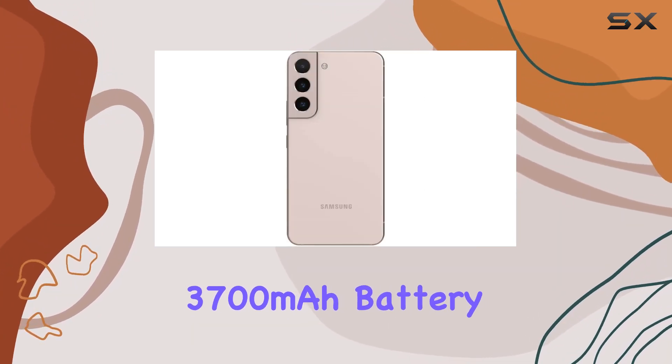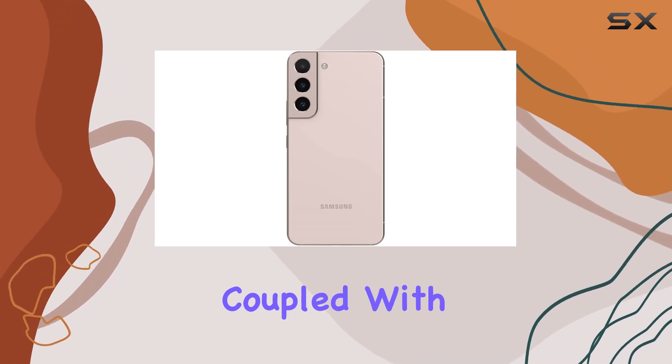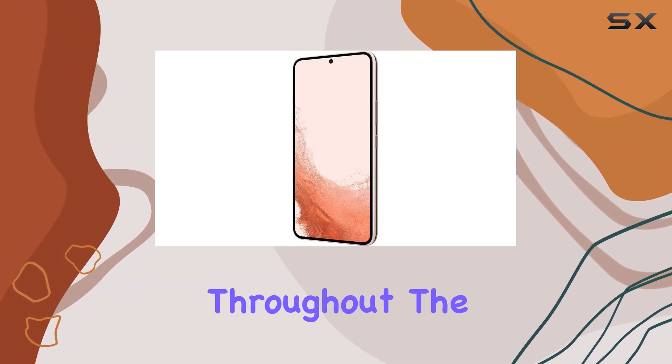The 3,700 mAh battery, coupled with wireless power share, ensures you stay powered throughout the day.